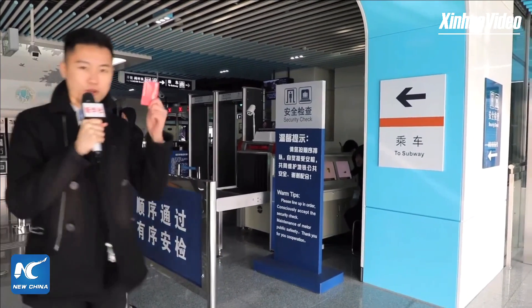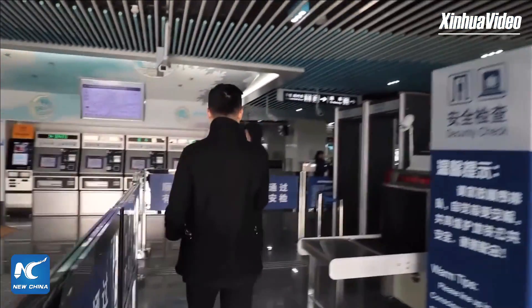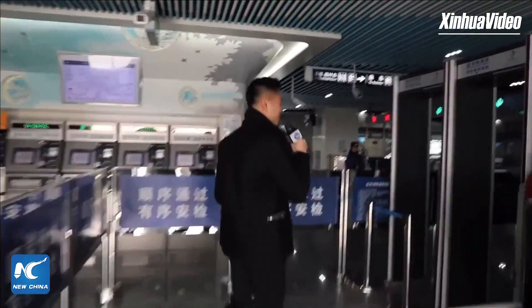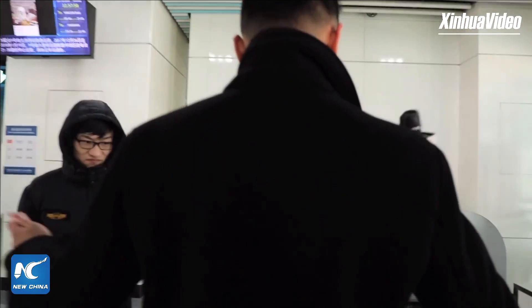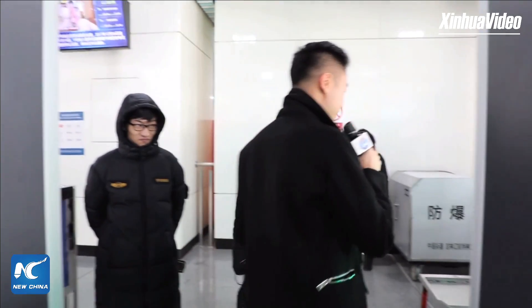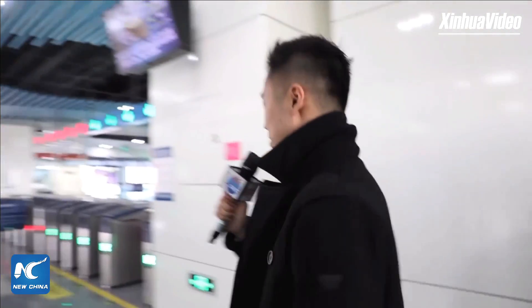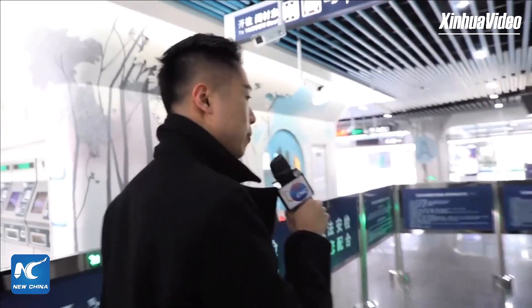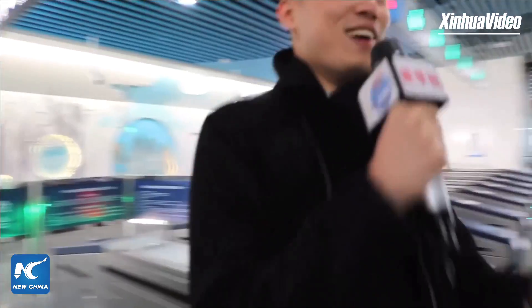Now that I've recharged my card, I'm going to go through security. Our lovely security officers will make sure I'm not a dangerous criminal. If I had a bag I would pick it up from the conveyor belt. Now let's go into the platform — I'll just swipe my card here and hop on through.